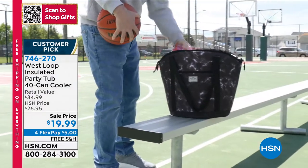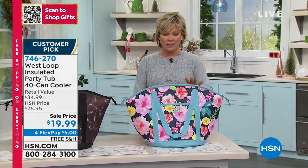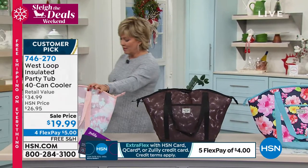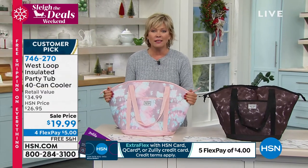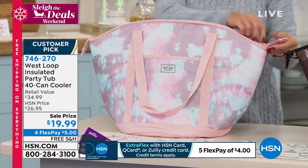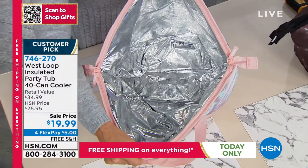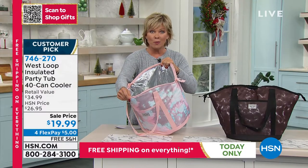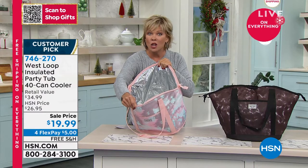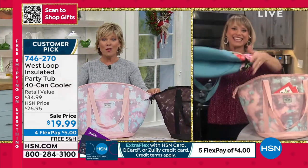It's not going to leak — that's obviously the biggest issue with most coolers — and it's comfortable to carry, not a big hard-sided piece. We've got three choices: a really pretty floral, a black marble, and one called Sunset. These are lifesavers for a quick trip to the beach, park, boat, or having guests. These retail for $35, our price is $20, available on five flex or four flex with an HSN card — literally $5 per payment. No charge to ship.